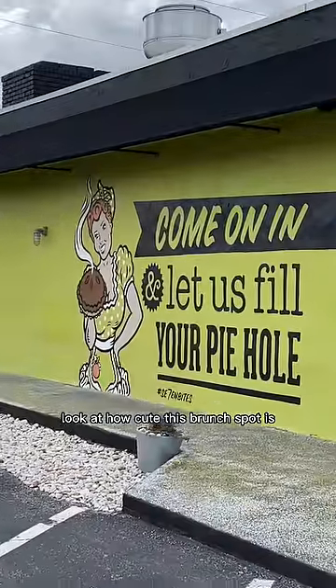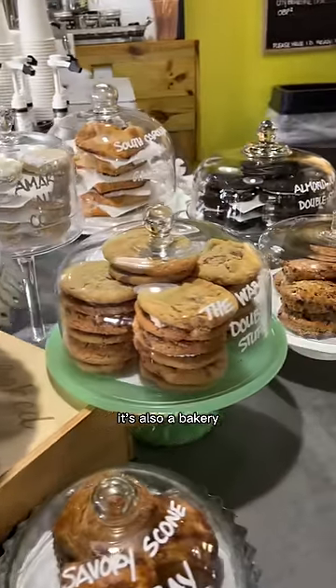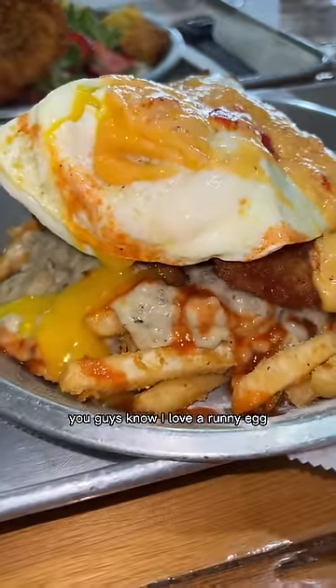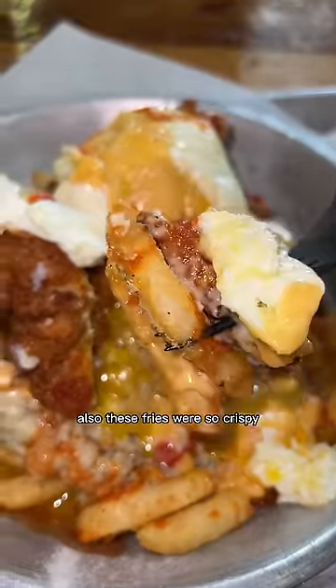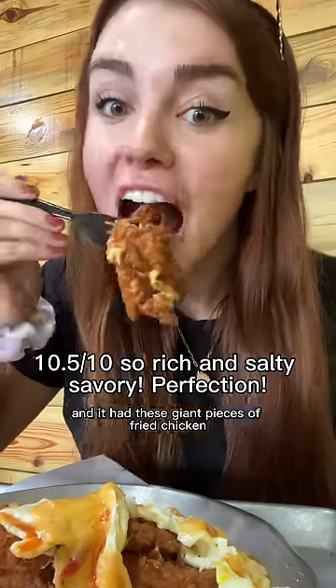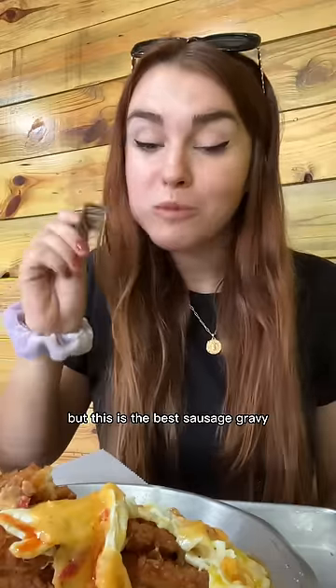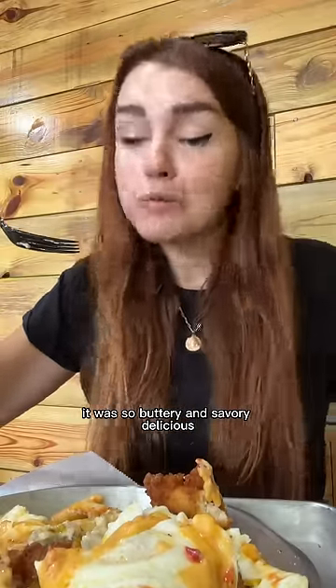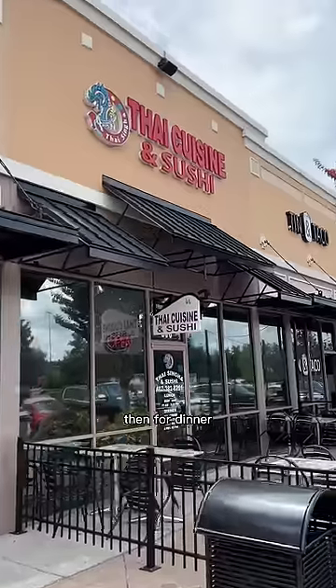Only eating at woman-owned restaurants for a full day. First up — a really cute brunch spot that's also a bakery. I got the tenderoni poutine with a runny egg — the fries were so crispy and really cheesy with giant pieces of perfectly seasoned fried chicken.